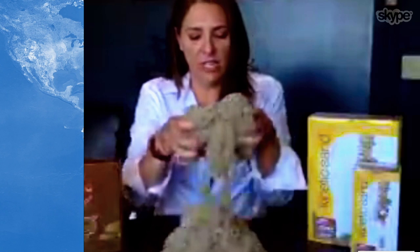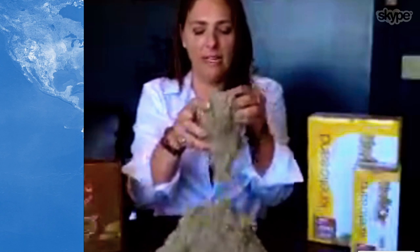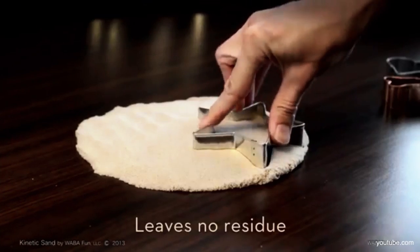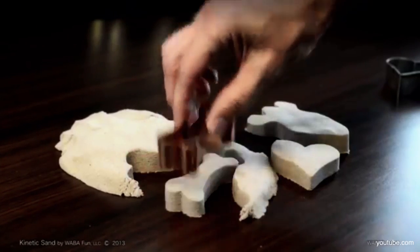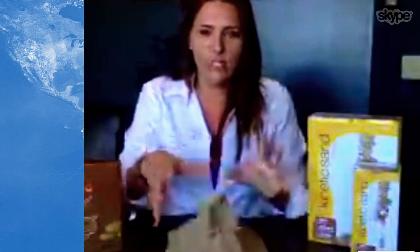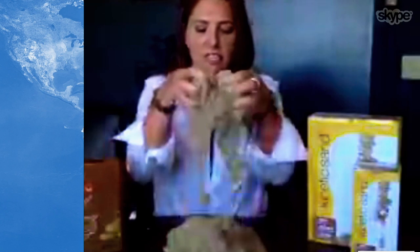Kinetic Sand is 98% pure sand that we've coated in a polymer. That polymer acts as a binding agent and allows the product to move and flow like wet beach sand, but it never dries out because there's no moisture in it. And so you can form it, shape it, sculpt it, kind of pile it up. But then once you're done with it, you can smash it and it moves again.